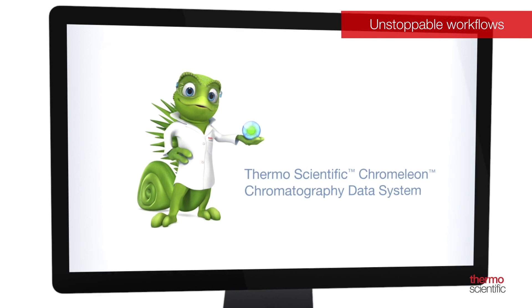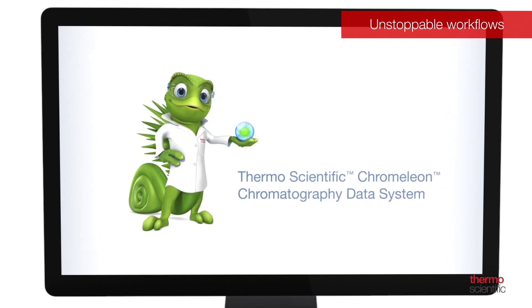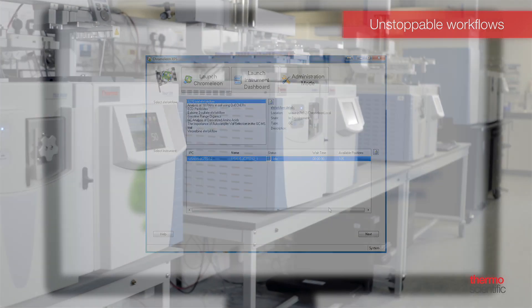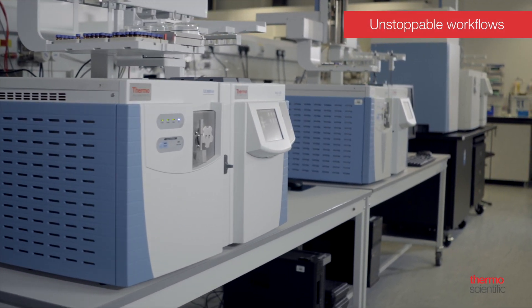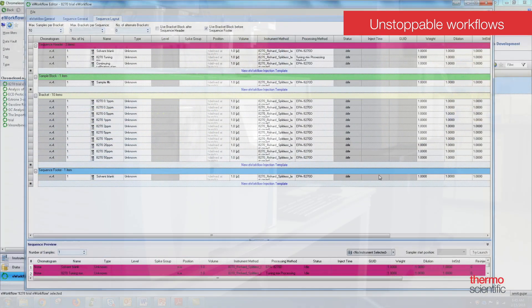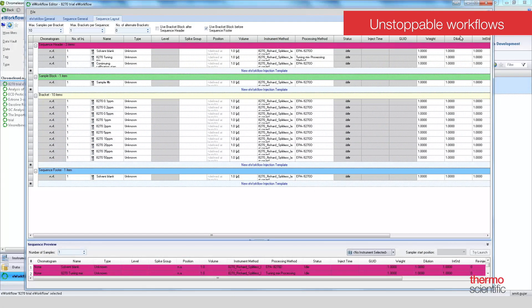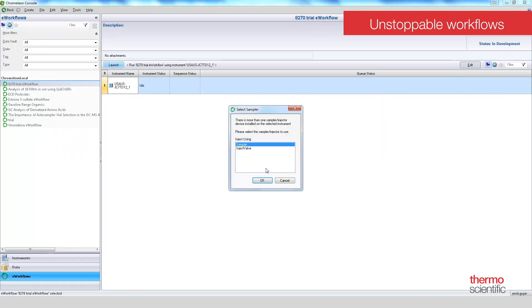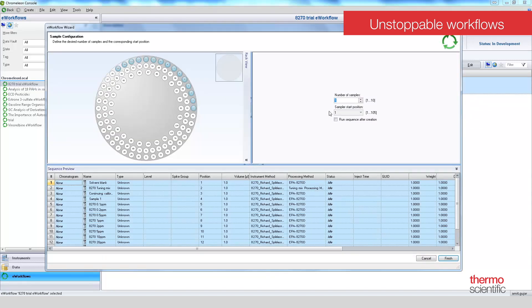Thermo Scientific Chromelion Chromatography Data System was designed to streamline your workflow and give you a single solution for controlling your entire chromatography lab. It is fully scalable, from a single workstation to an enterprise-wide installation, and provides control of more than 350 modules from Thermo Fisher Scientific and many other instrument providers, including support for quantitative mass spectrometry workflows for all separation techniques and MS variants, all using the same intuitive user interface.